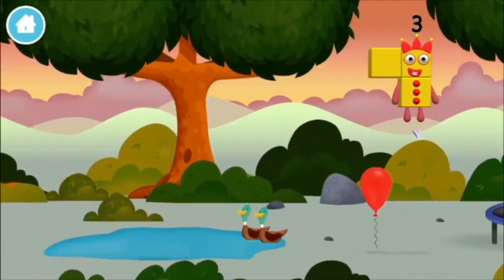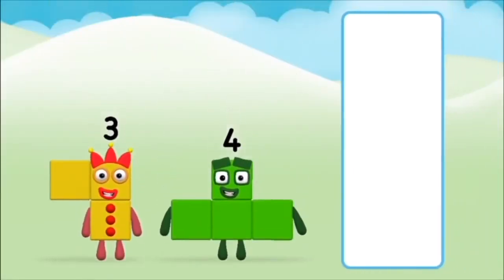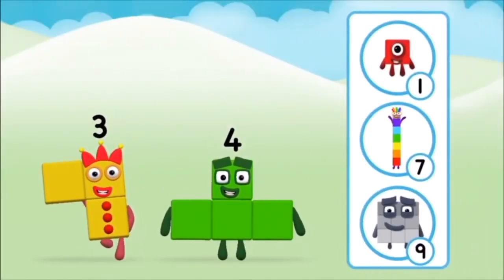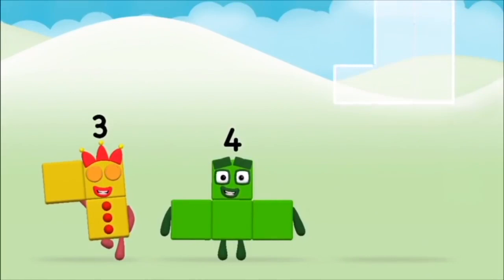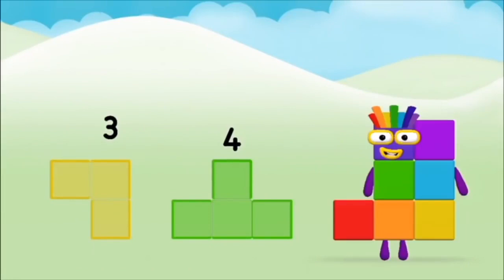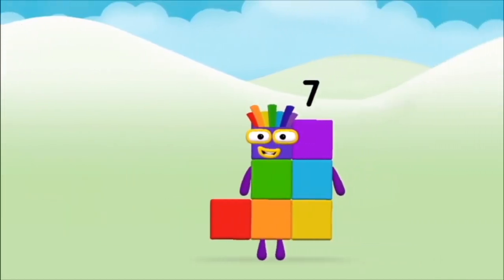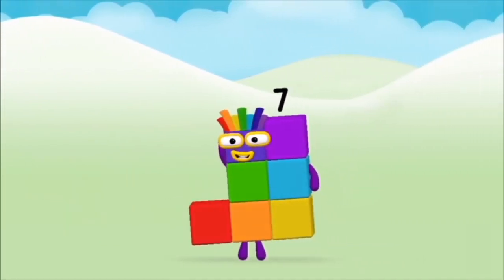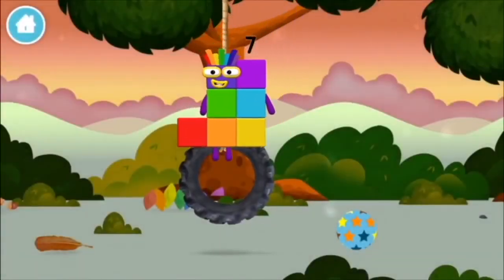Congratulations! You made number block nine. You made a new number block. You found another one! Which number block do you think adding these together will equal? Correct — you chose the right answer.